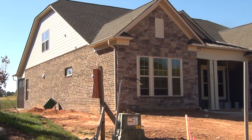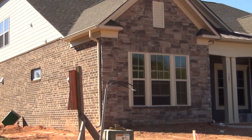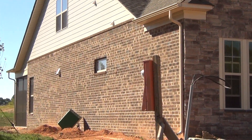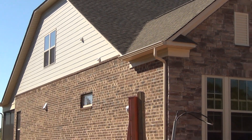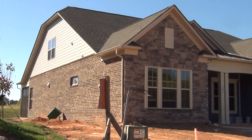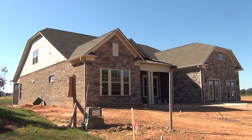I want you to notice that this is a four-sides brick. There's stone on the front, of course. Notice the brick — it goes all the way around with some hardy board up there. And speaking of up there, huge bonus room, man cave, she shed.